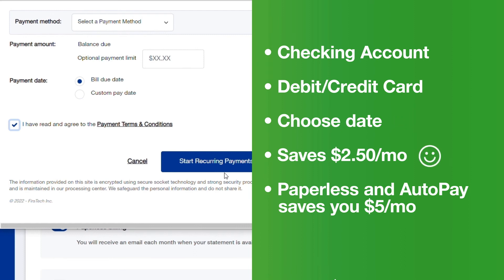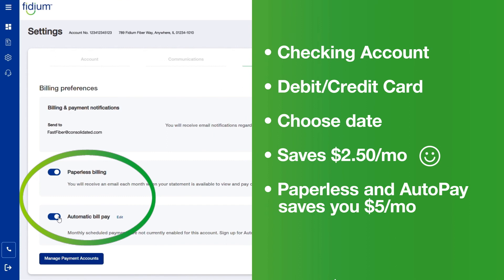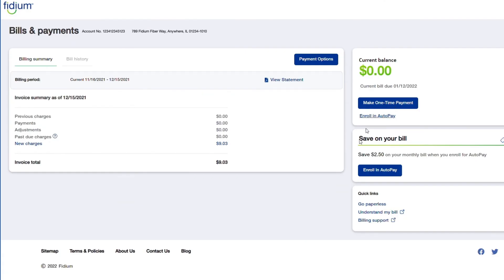Plus, subscribing to AutoPay saves you $2.50 a month on your internet bill. If you signed up for paperless billing and AutoPay, you saved yourself $5 a month. You can check out your current bill here and quickly access past billing statements.